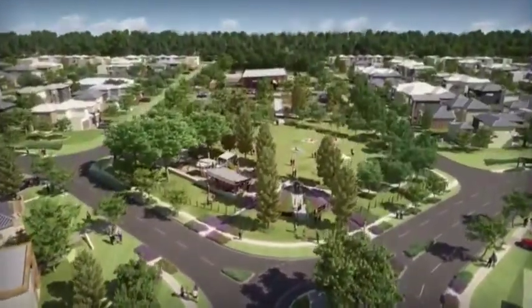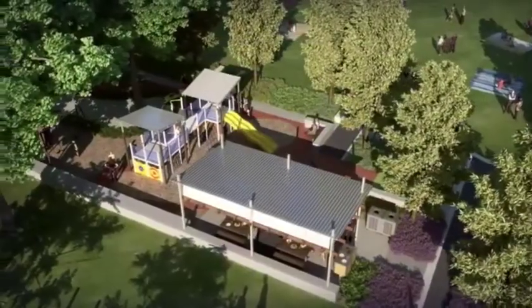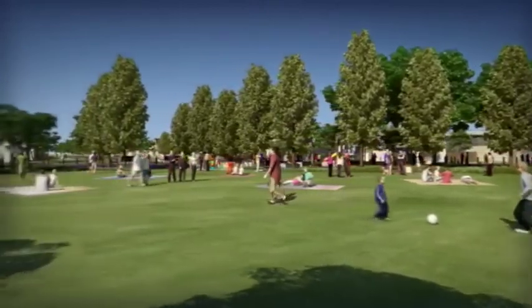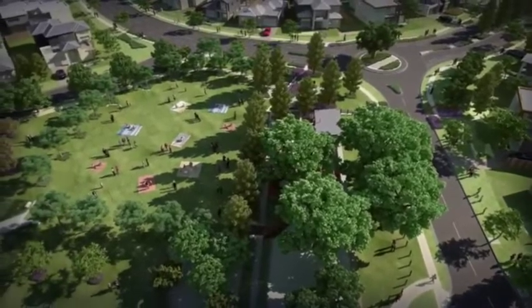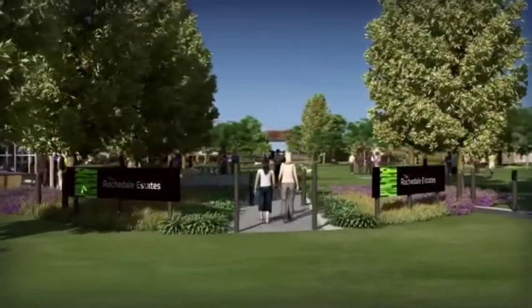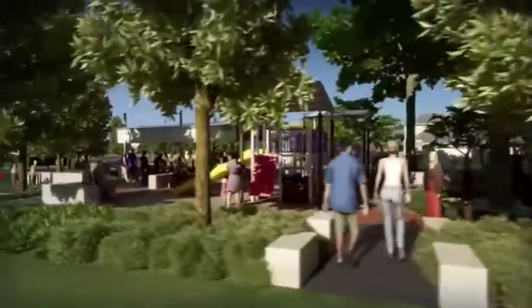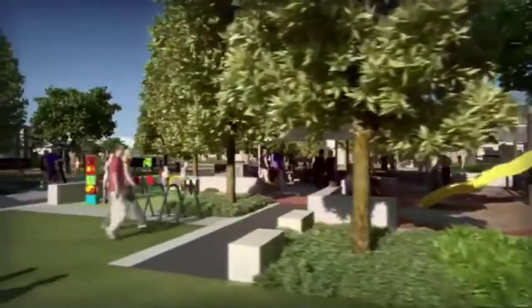The Rochdale Estates will be a green and serene haven so close to the city. You and your family will be able to enjoy the best of living with 35 hectares of parklands and conservation areas. You'll be free to explore the many walking and bicycle tracks or simply relax in the afternoon with family and friends in one of the parkland BBQ areas.